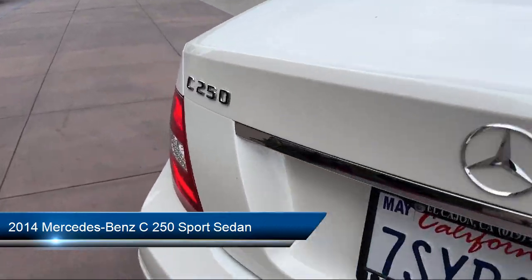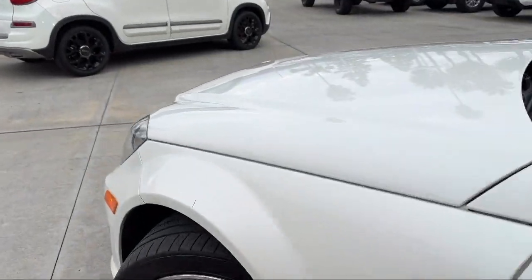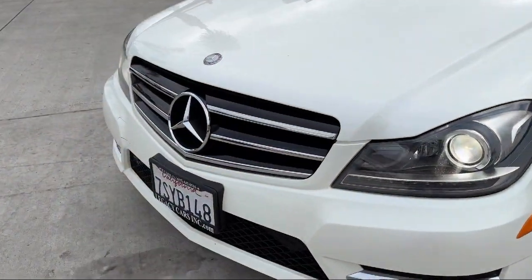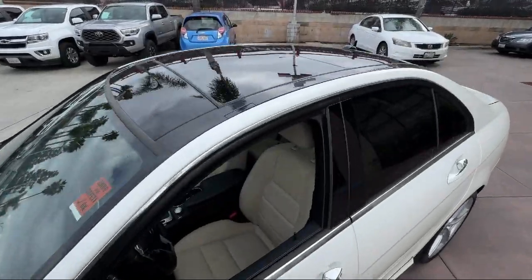This vehicle comes equipped with Keyless Go, Leather Seating, Burl Walnut Wood Trim, Lane Tracking Package, Moonroof, and Leather Upholstery, and has less than 75,000 miles on the odometer.